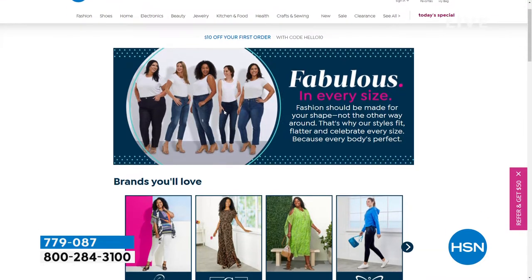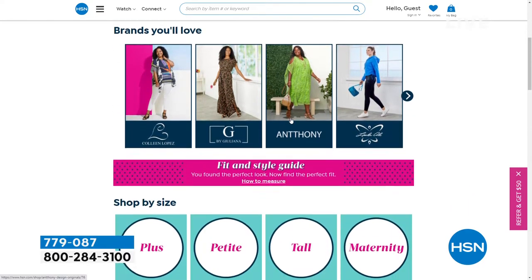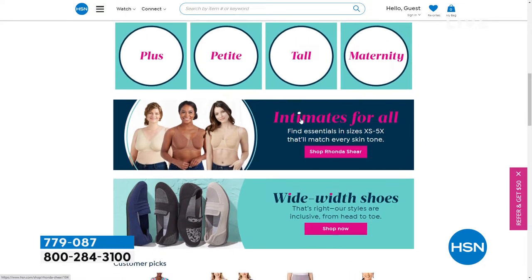Not only do you pick that up in petite, but you pick it up in average, and you go all the way up to a 3X. So look fabulous in every size. That's what we believe — that fashion should be made for your shape and not the other way around. All of our brands, we offer plus size, we offer petite, we offer tall, and we even offer maternity.